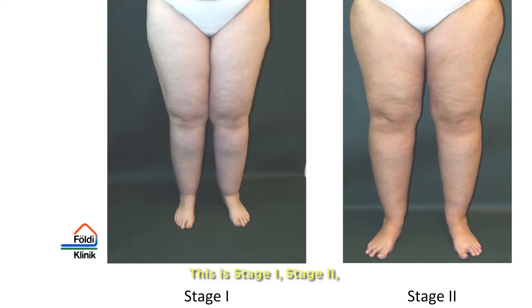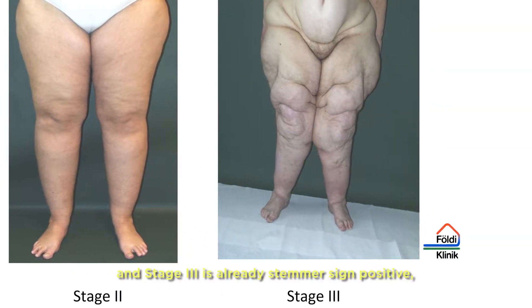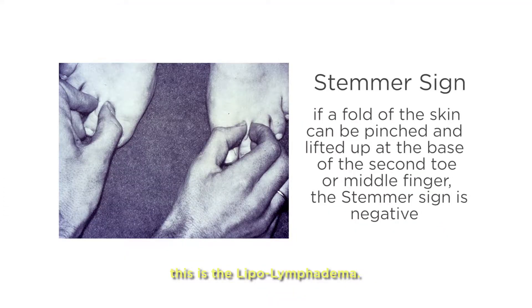This distinction has to be made by stage. This is stage one, stage two, and stage three is already Stemmer sign positive. This is lipedema.